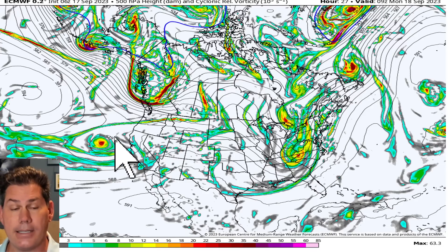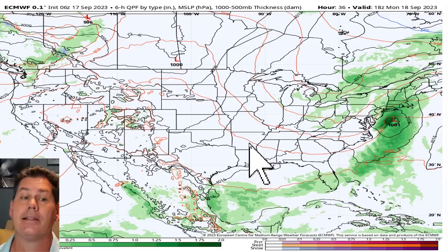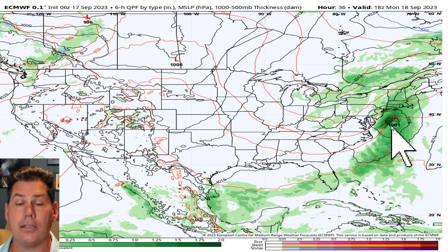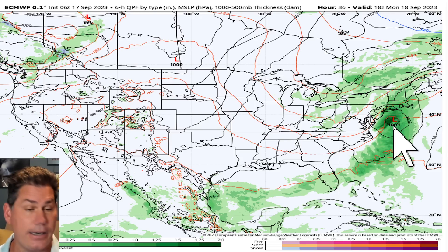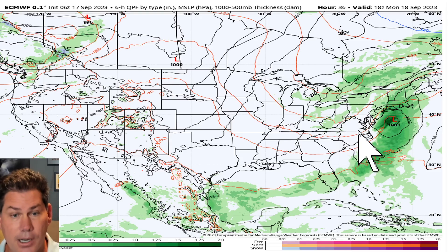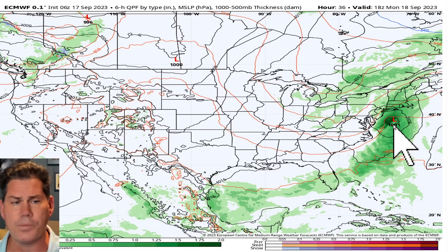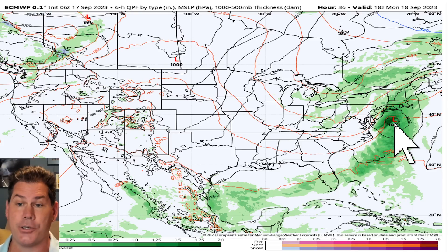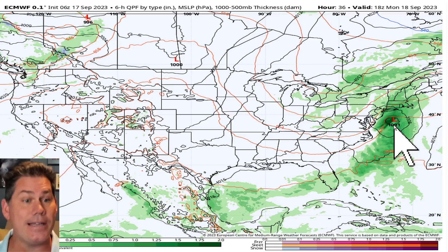That's the same energy that's eventually going to be pulling across the middle of the country through the Rockies, eventually setting up some severe storms. Going into Monday afternoon — about 24 hours from now — we could be looking at an area of low pressure coming off the Carolina coast. I don't think it takes on tropical characteristics, but we do have a little bit of low pressure, and if this was the wintertime, it would probably be classified as a nor'easter.